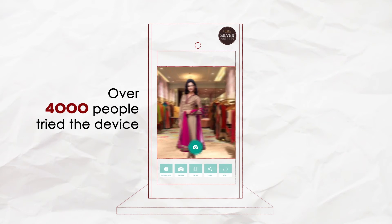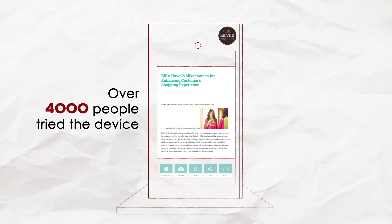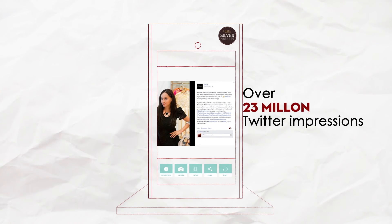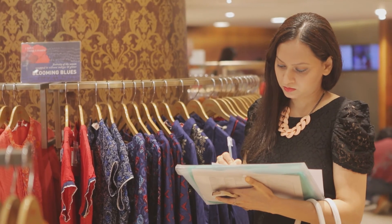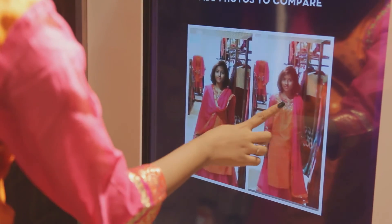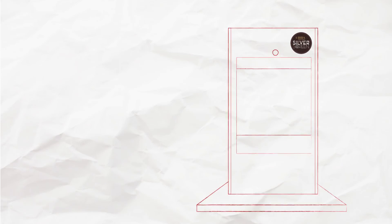Over 4,000 people tried the device. The campaign also created waves all over social media with over 5,000 shares across all platforms and more than 23 million Twitter impressions within the first month. Various fashion bloggers came together to feature the campaign on their blogs. Not only were shopping decisions made, but the entire retail experience got a new, fun dimension.